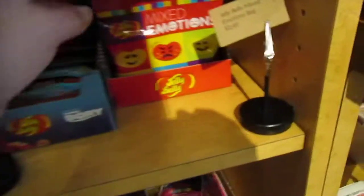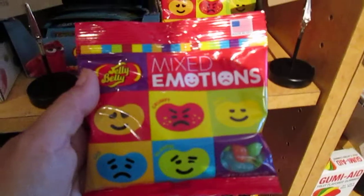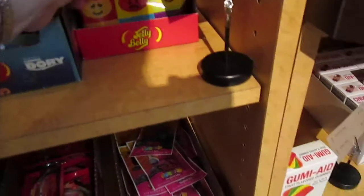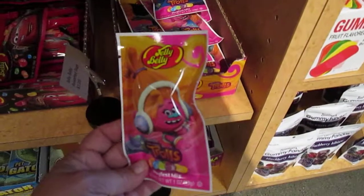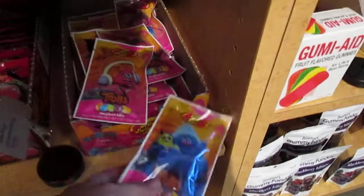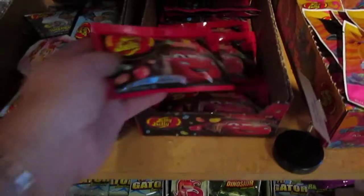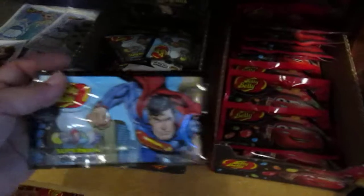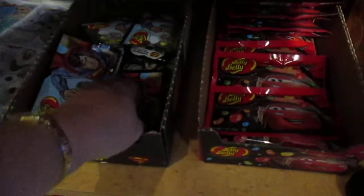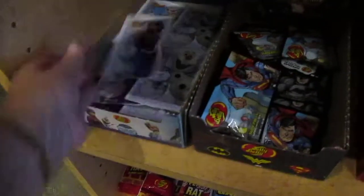Look — they have emojis. We may have to get that for a cake. We have trolls — all different types. The trolls and jelly bellies, they have cars. We also have the princesses. We also have Superman — superheroes, because there's Batman in there too. And then we have Frozen.